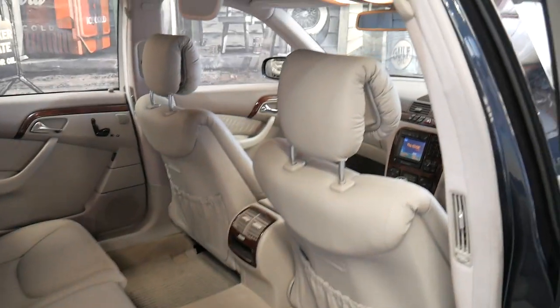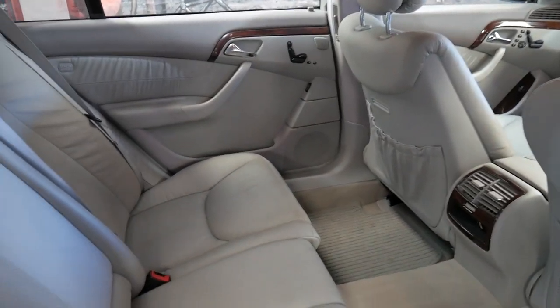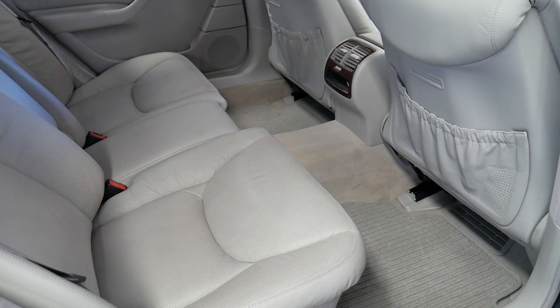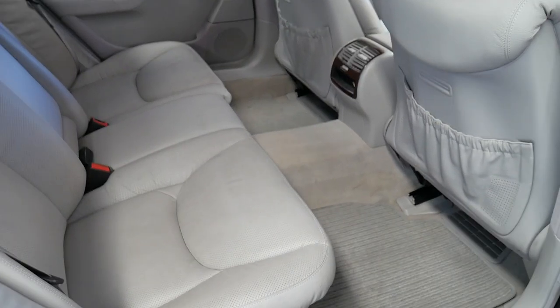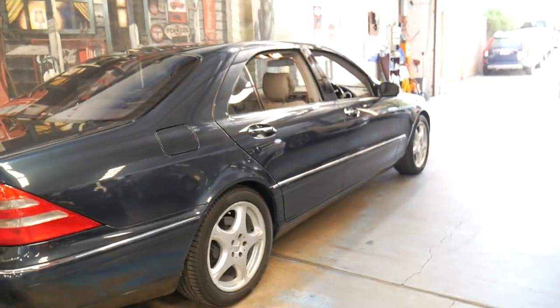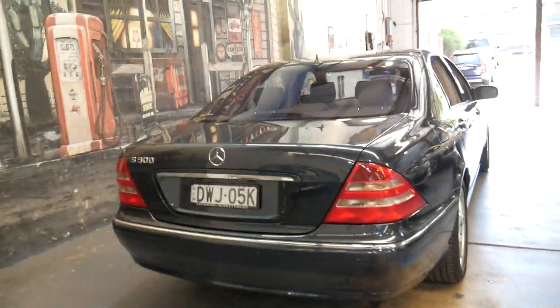The car just came in to us today so we've barely done anything to it — we've just given it a quick wash with soap and water. The electric back seats all work perfectly. People often ring and ask whether all the electrics work, whether the sunroof works. It's a Mercedes-Benz — absolutely. The only reason things like that wouldn't work would be if there was previous damage or if the cars haven't been taken care of. But everything works perfectly on this car.